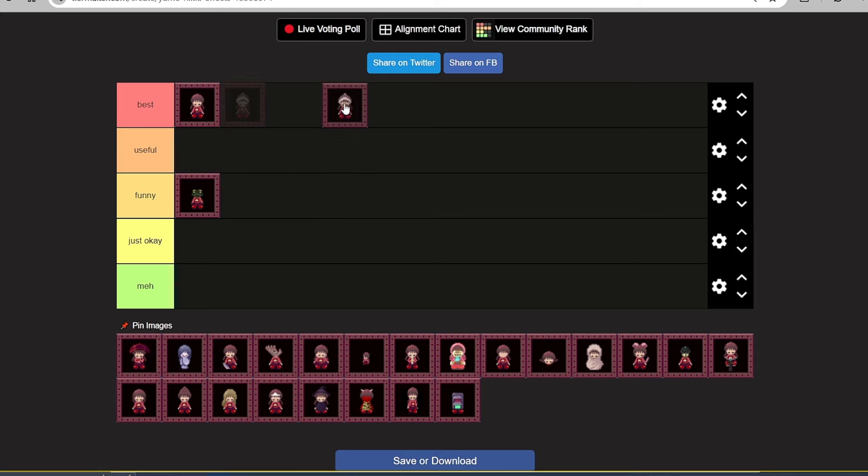The next one will be the Umbrella effect. Madotsuki wears a red umbrella and she can also spin it. This effect is useful because she can make it rain, but I also think it's very iconic. I think there are effects that are more useful than the umbrella effect, so just for that reason I'm going to place it in Just Okay.